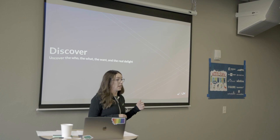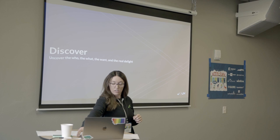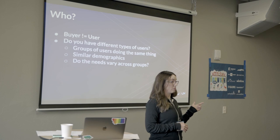Getting into the elements of a discovery cycle — the first one being discover. This is where we define the who, the want, the need, and the real delight. Who are you building this for? In the last talk there was a lot of mention of customers — but does customer equal user? Does buyer equal user?